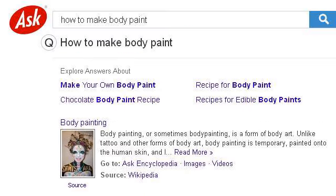Last but not least, try our third-ranked site 1874514.r.msn.com, the web page 'How to Make Body Paint.' Here's the link.